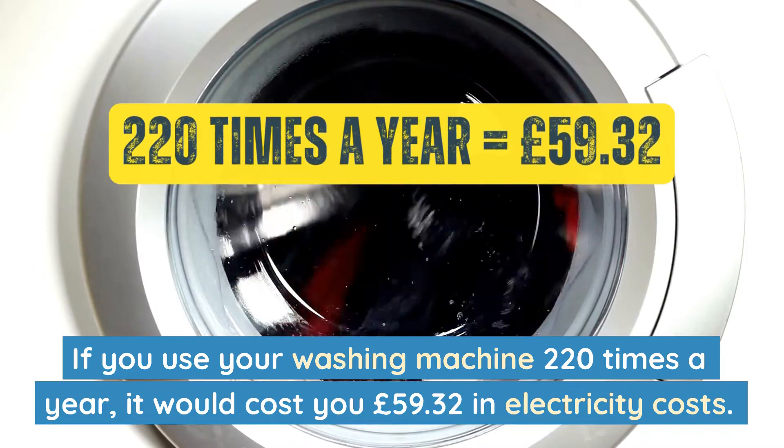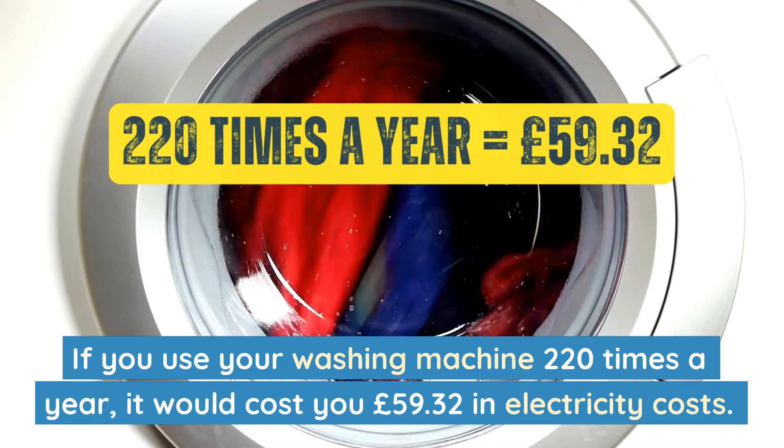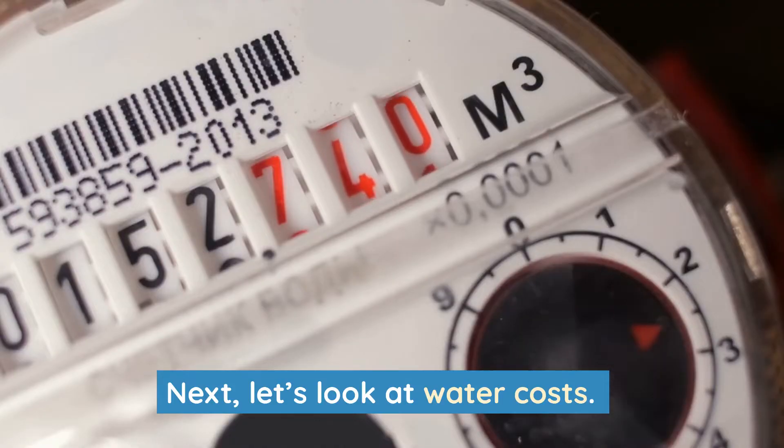If you use your washing machine 220 times a year, it would cost you £59.32 in electricity costs. Next, let's look at water costs.